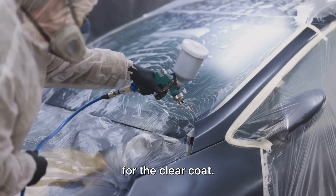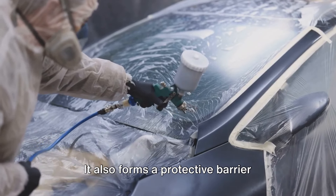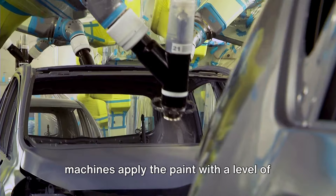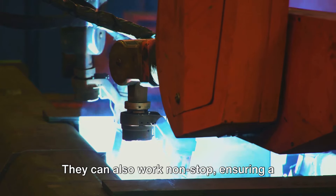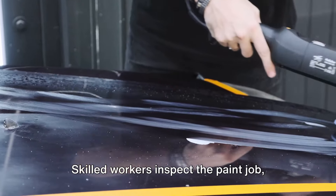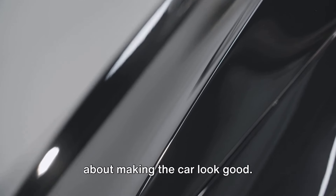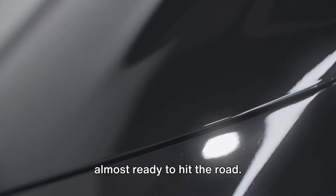Once the base coat is applied, a clear coat is added — a transparent layer that adds depth and gloss, making the paint shine and also forming a protective barrier against scratches. In a modern car factory, robots apply the paint with high precision and consistency, working non-stop for a smooth and efficient process. But human touch remains indispensable: skilled workers inspect the paint job for any imperfections, polishing and buffing the car until it's as smooth as a mirror.